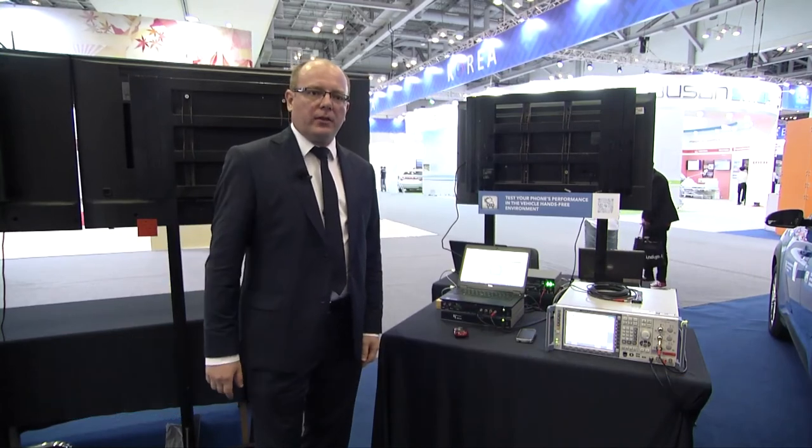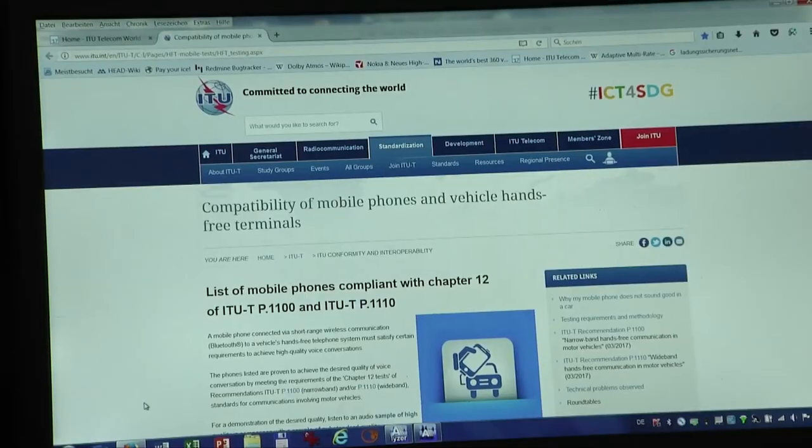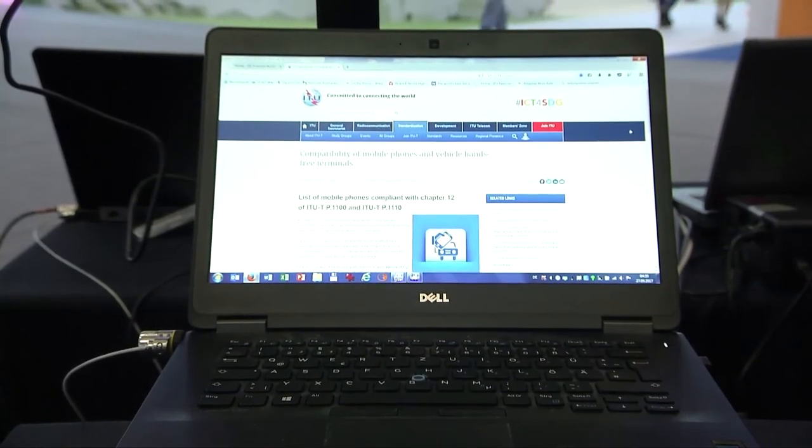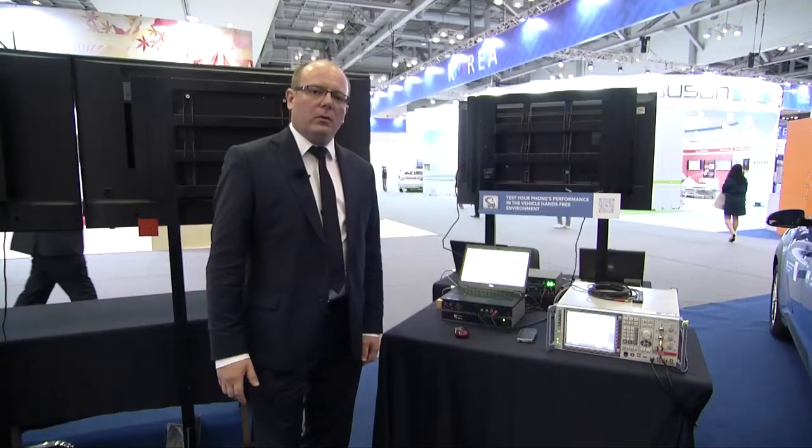I want to tell you about the list of mobile phones which we have on the ITU web page. In principle, we organized several test events of mobile phones with the hands-free terminal system. The successful phones were added to a special list, which is made available on the ITU website. All car makers can now recommend these phones for their customers to use in their cars.